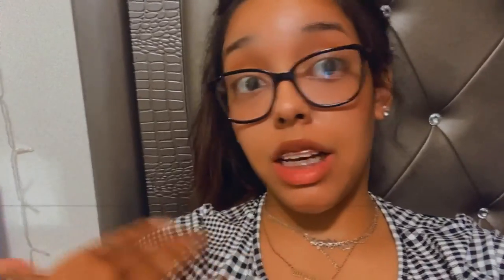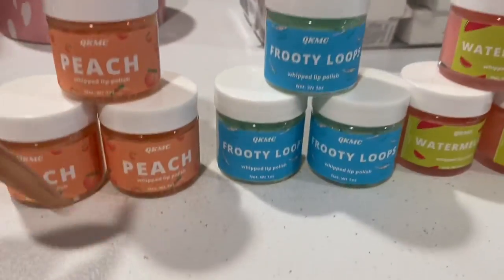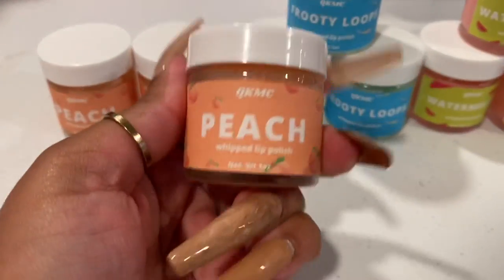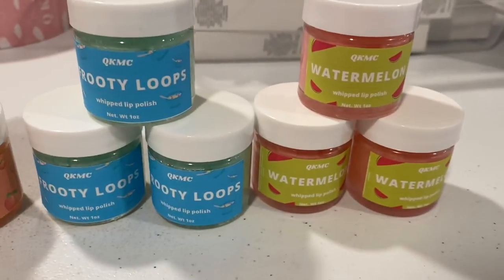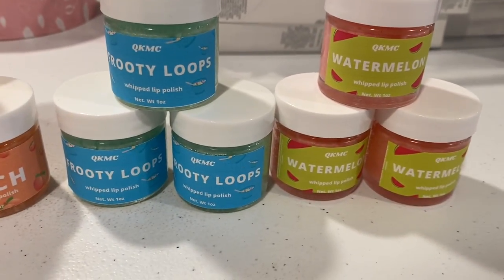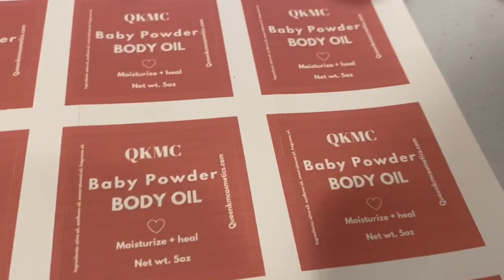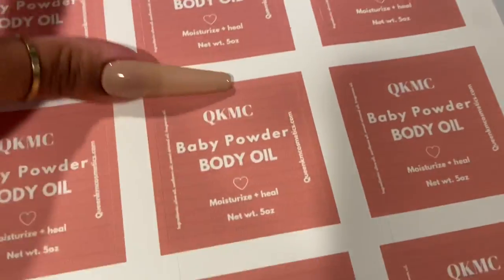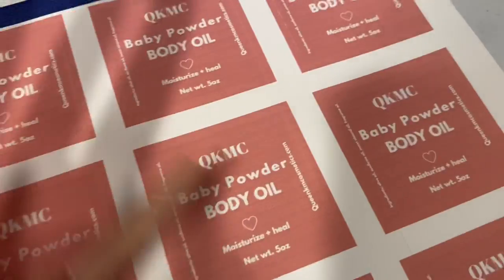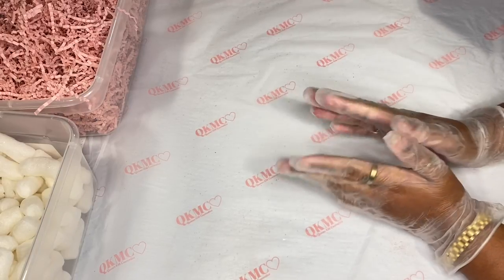I just got done labeling these. I created the labels — designed them online, printed them, and everything. So these are my new lip polishes, and I also created some labels for new scents, body products that are coming: baby powder, peach, etc. So today we're packing orders — let's just get right into it.